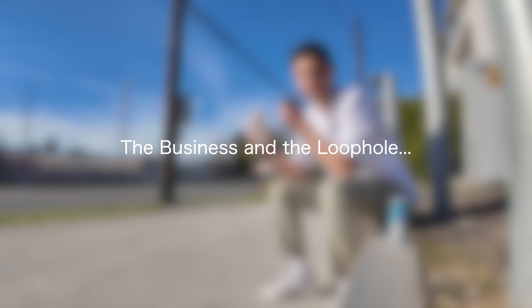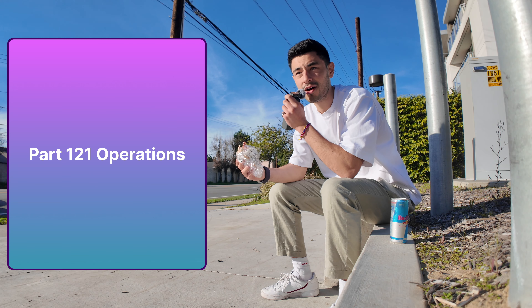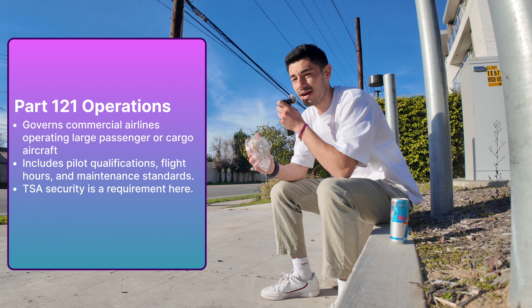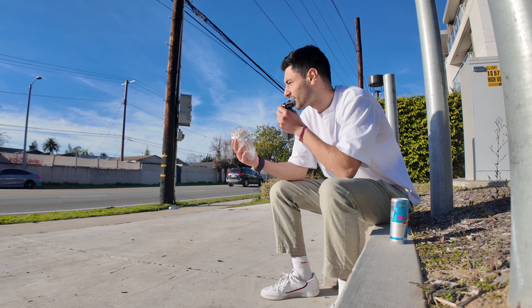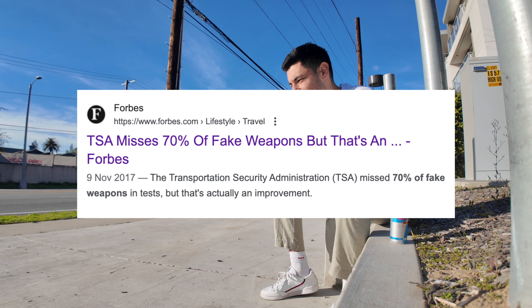Now let's talk about how they work and why they're kind of loopholing the system. All airlines in America operate under what's called Part 121 regulations — a whole bunch of rules covering security, pilot training, maintenance and that sort of stuff to ensure that general air travel is safe. One of them is that you need a flight attendant for every 50 passengers, and airline pilots need to be under 65 years old. Things like that ensure air travel is safe in America.